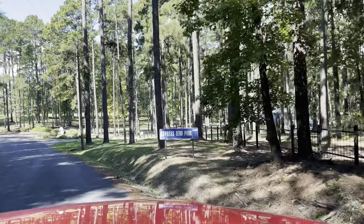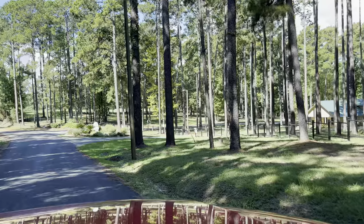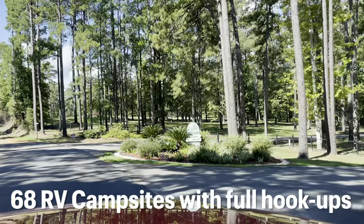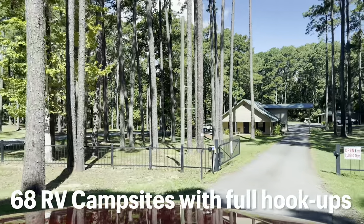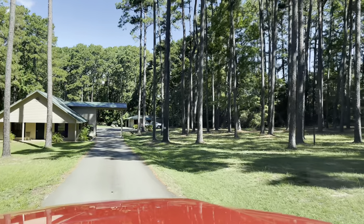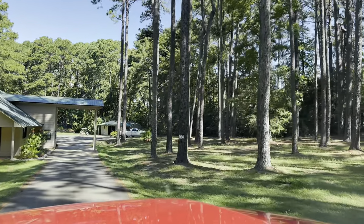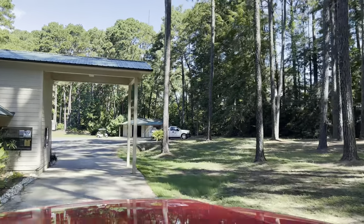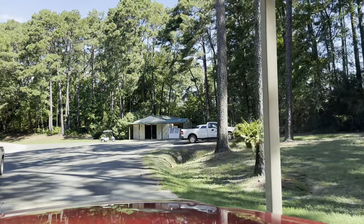All right folks, campground drive-through, Cypress Bend Park. It says Cypress Bend Park but there is a campground back here - it's not in the name. The entrance is nice, it is beautiful. Look at all these flowers. The Sabine River Authority controls about six different campgrounds on Toledo Bend. When you check in you get a passcode for after hours. It's two gates - a gate in and a gate out, which is really convenient considering all the boaters coming through here.